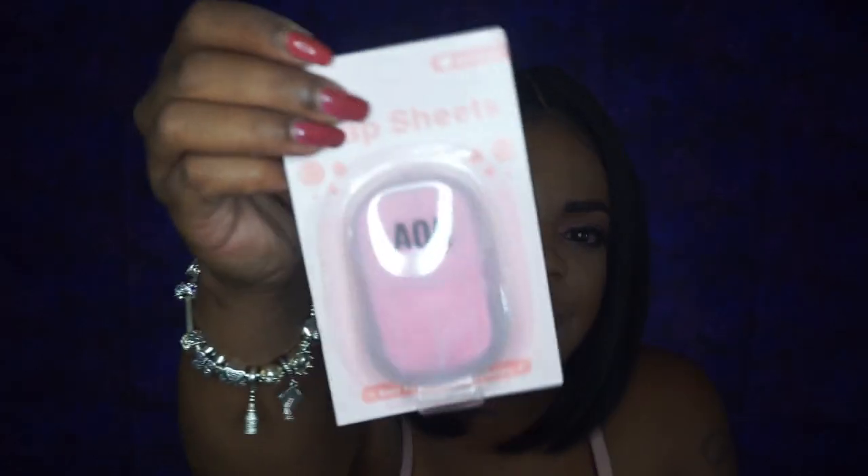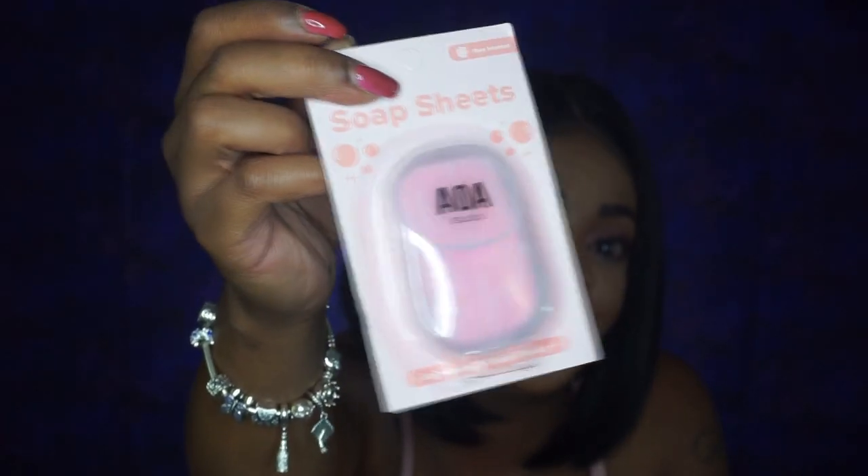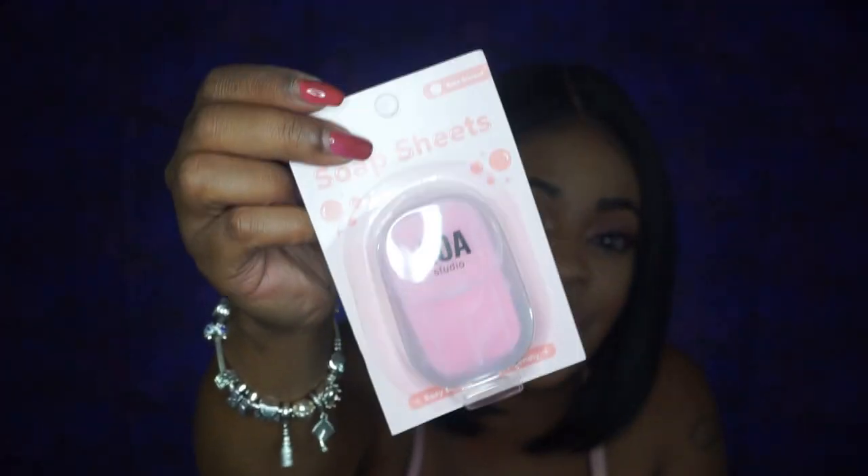Next up, I have what's called soap sheets and this is rose scented. These are little sheets that go in your purse — they're in a little plastic container and they're sheets of soap. So instead of having to use the soap at public bathrooms that may dry your hands out, you can use this. I bought two of them, both in rose scented, because I don't like using public bathroom soap.